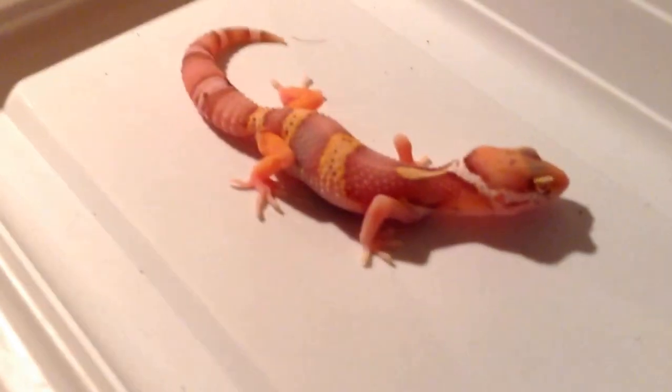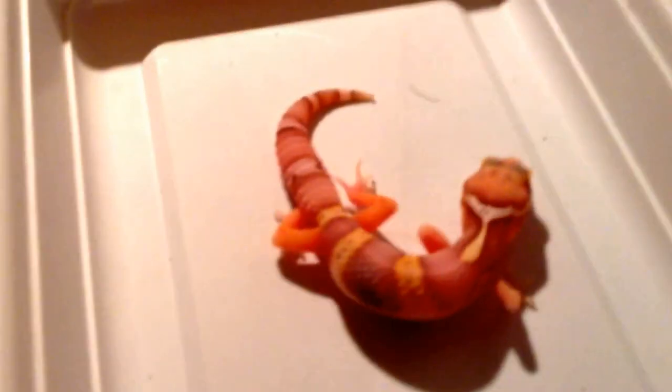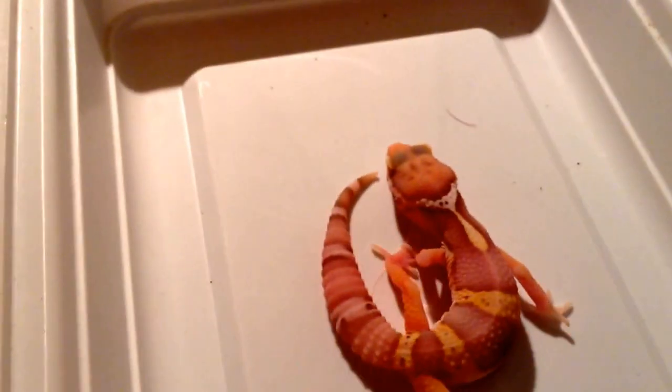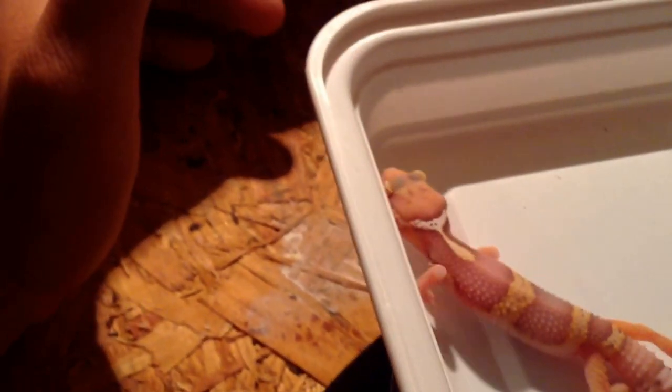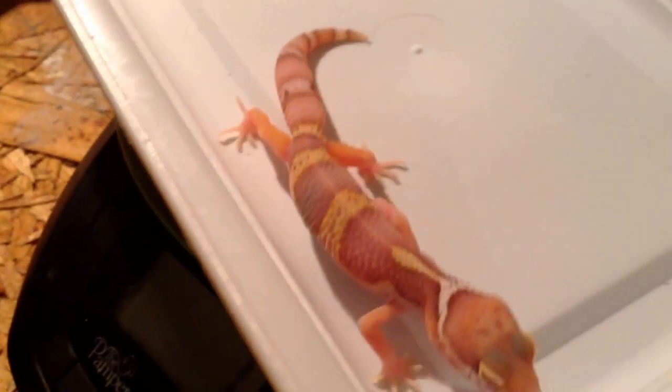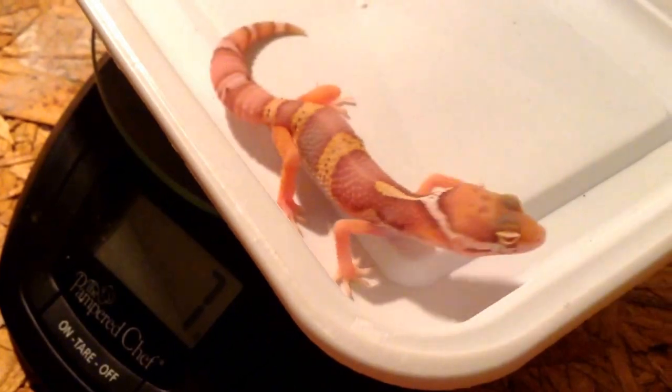This is the sibling to that striped male. This one's probably gonna turn out really cool also — pretty bright tangerine showing on the legs, and it looks like something's gonna come in on the head also. It's weighing in at 7 grams, so same deal — about another month before it's ready to go out.